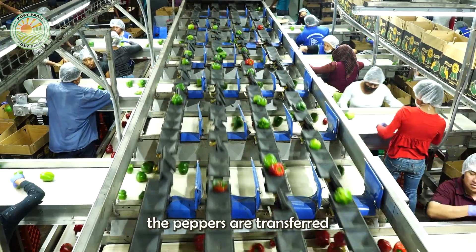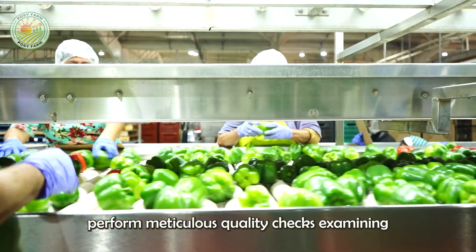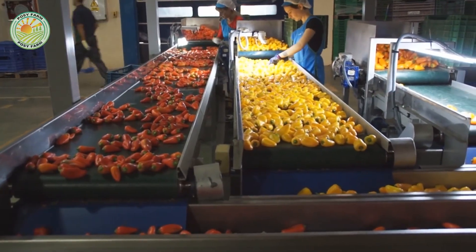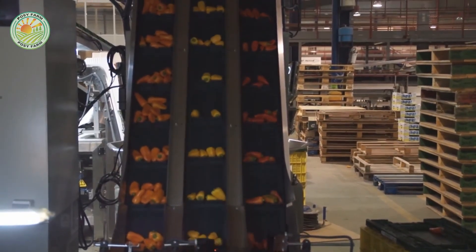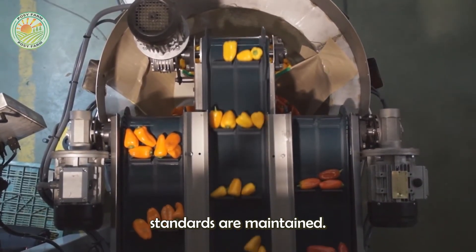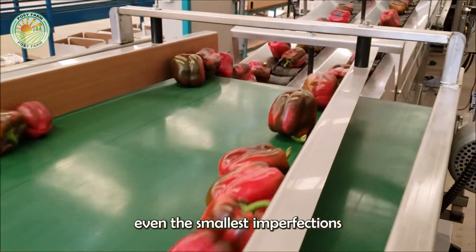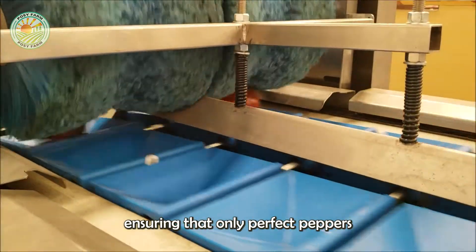After cleaning, the peppers are transferred to the inspection area, where workers perform meticulous quality checks, examining each fruit for size, shape, ripeness, and any surface imperfections. While machines can efficiently sort, the human eye is still indispensable to ensure the highest quality standards are maintained. Modern technology is then used to detect even the smallest imperfections with near-perfect accuracy, ensuring that only perfect peppers are packed.